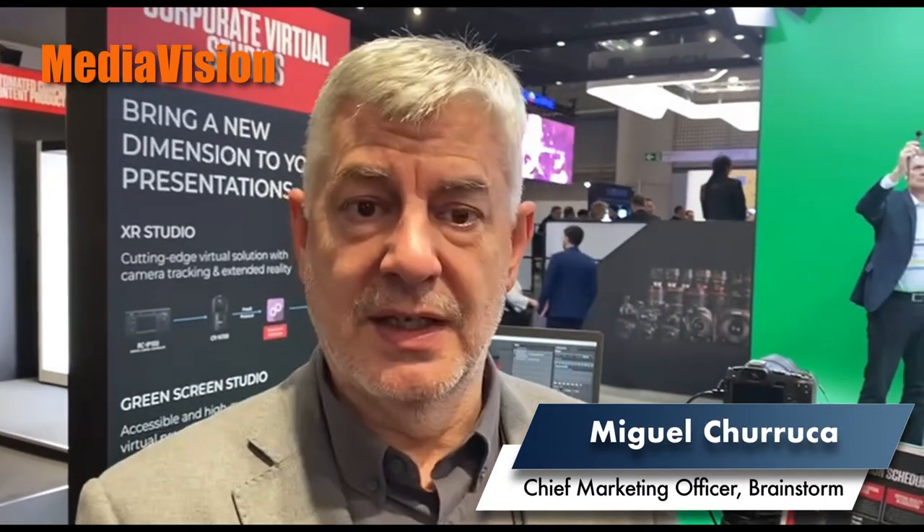Hello, my name is Miguel Churruca, Marketing and Communications Director of Brainstorm. And here we are at the Canon stand, in collaboration with the Canon lineup, to provide a number of solutions for virtual producers.